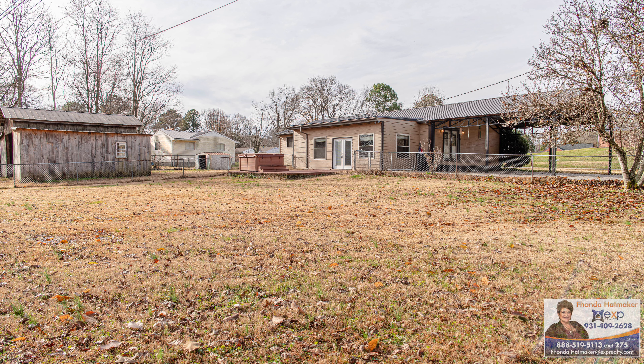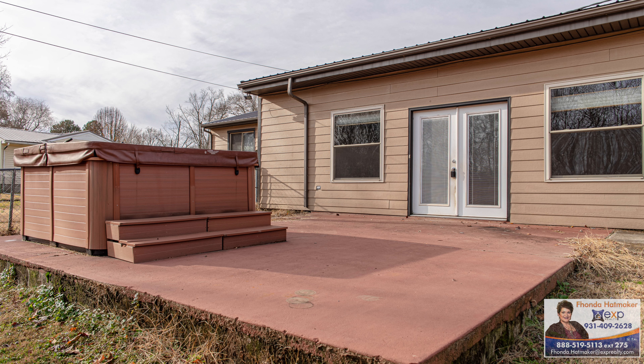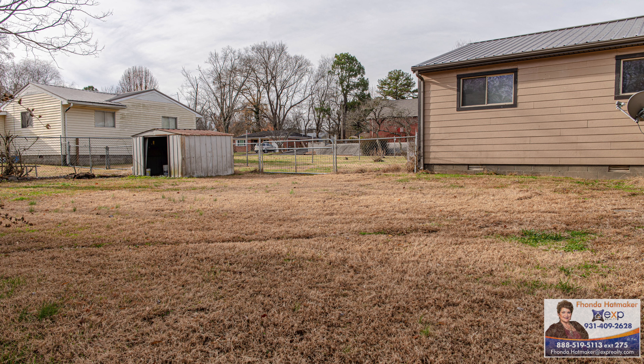Right here you're going to see a beautiful home. It has a metal roof, it sits on half an acre, and it has a great fenced-in backyard and a big barn in the back — perfect for that convenient country living in the city limits.